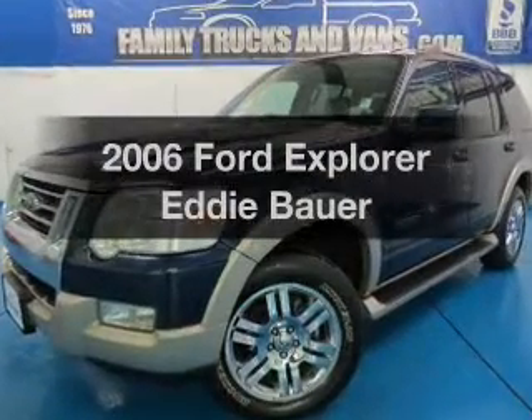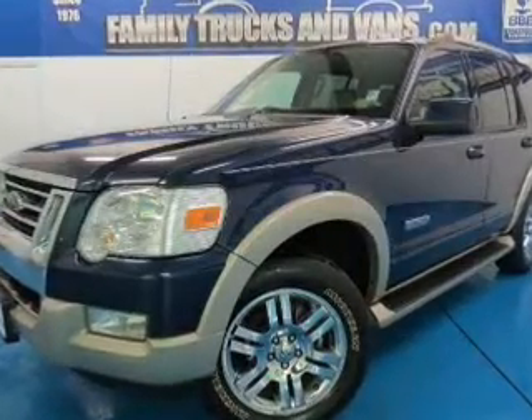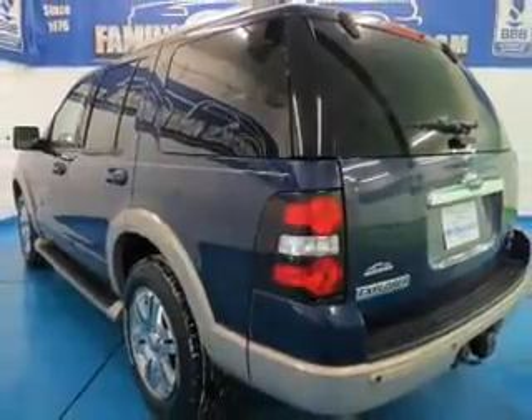Get noticed in this 2006 Ford Explorer. Travel the roads in style and comfort in this great vehicle.